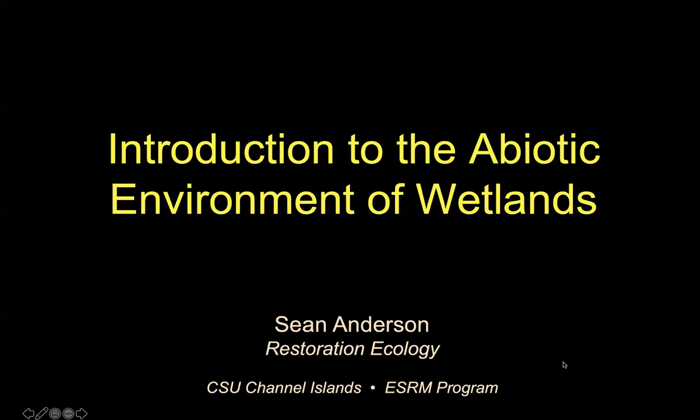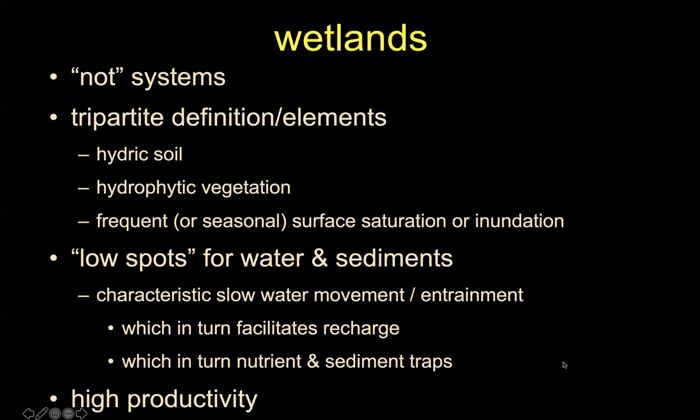Let's talk about the abiotic setting. Remember we talked about wetlands as being 'not' systems — not purely underwater, not purely terrestrial. They're this sort of betwixt-between system. And because of that, that's one of the reasons we developed this so-called tripartite definition of a wetland.